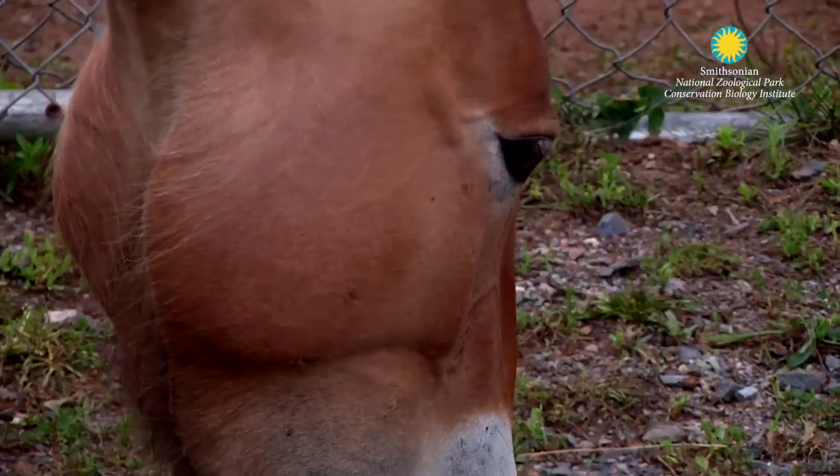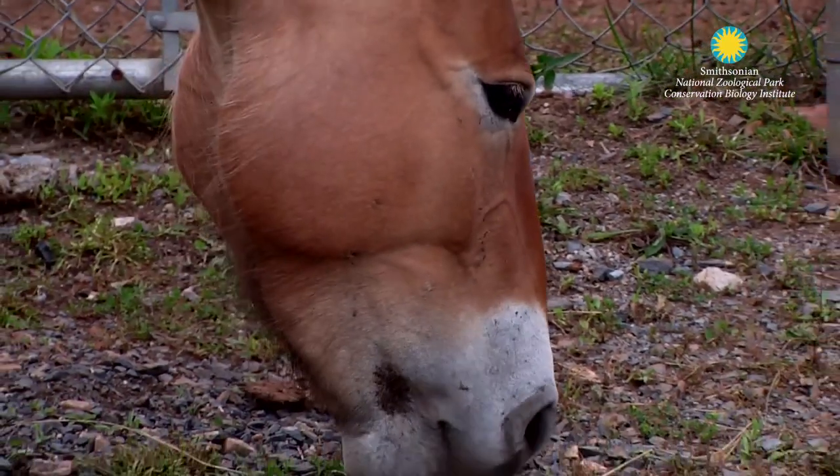I'm Buddha Pagarinthi. I'm a reproductive biologist at the Smithsonian Conservation Biology Institute. The research took us about seven years to get to this point.